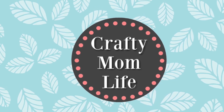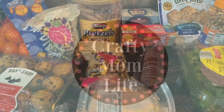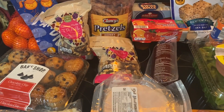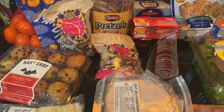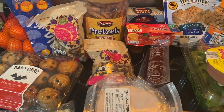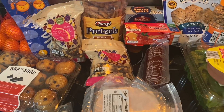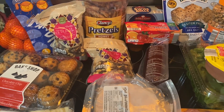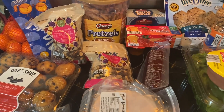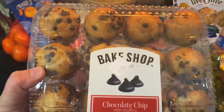Hey everyone, I'm doing an Aldi grocery haul today. I was excited to go to Aldi because I have not been there in years. There used to be one very close to my house, but I moved and it's not too far — I just don't usually go. So anyway, I'm going to go ahead and get started.